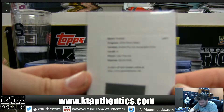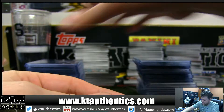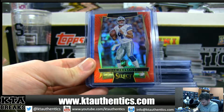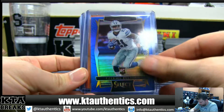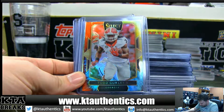Dak Prescott Rookie Die-Cut Autograph — big hit. Got some colors: Dak Red to 99, very nice. Let's get the camera down so you guys can see everything. Zeke Blue to 149. Tyreek Hill Orange to 49. Tie-dyes.